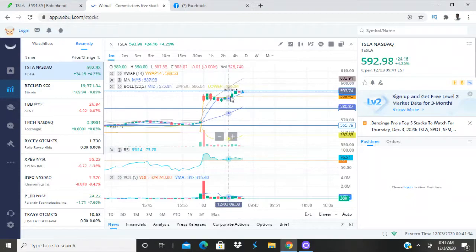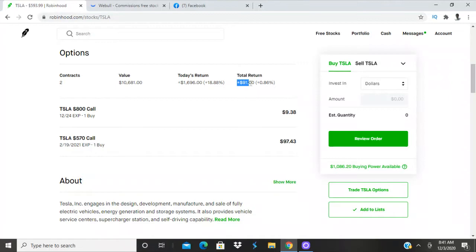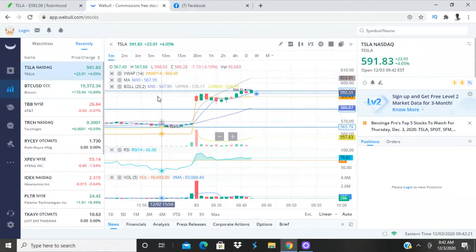If the price dips down a lot we'd probably try to grab another call, but Tesla's price has been uncertain lately — a little shaky — so I kind of want to sit back and just watch, especially since I'm already in. I got a call that's up $91 now just from holding. The way we were able to get a good entry was because we waited for a dip — we bought during the dip.